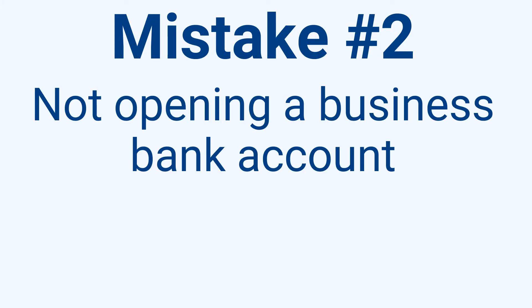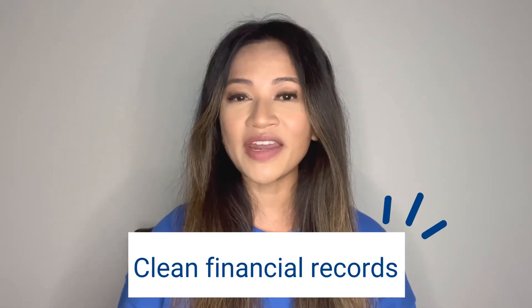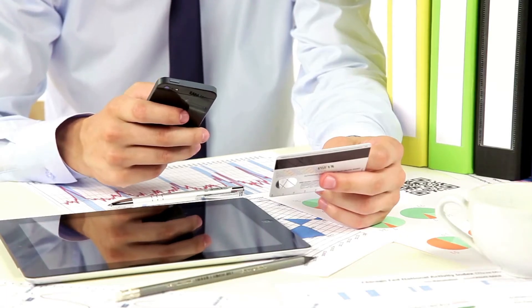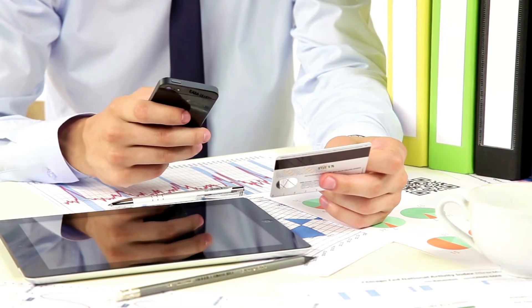Mistake number two is not opening a business bank account. As mentioned, this is important to actually getting your LLC to work for you and to make money. If you don't open a business bank account, you're risking both your personal and business assets and not building your business's financial growth — like building your business's credit, which offers more loans and vendor opportunities.